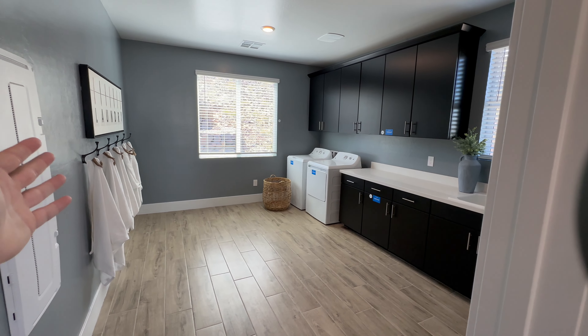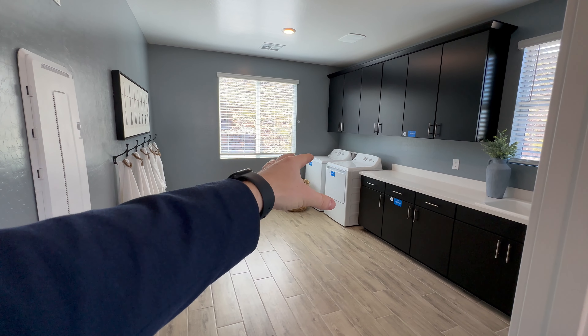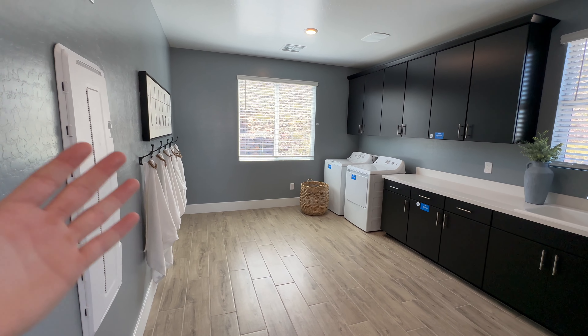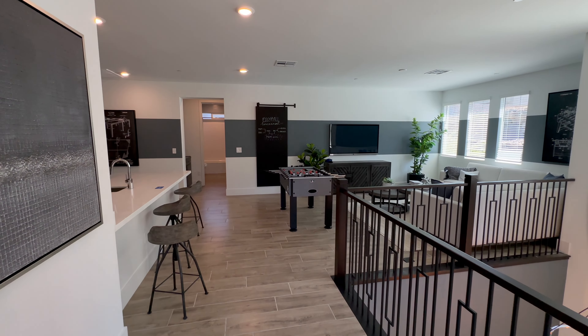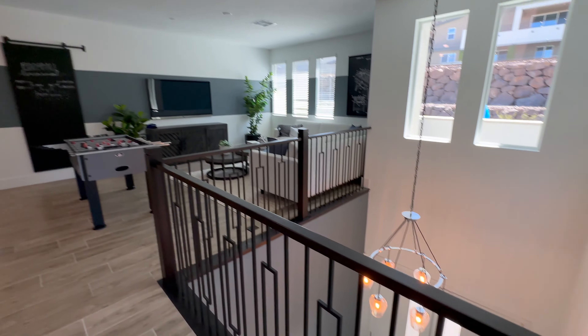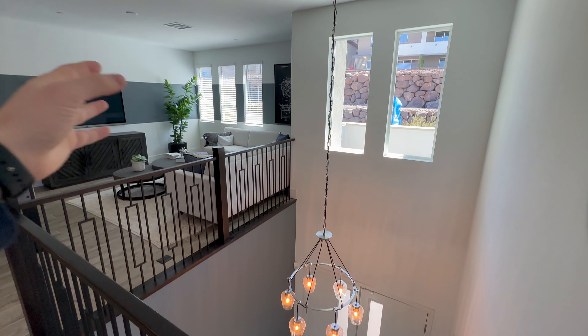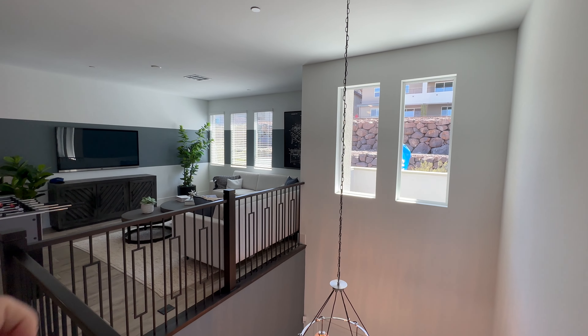Between the views and the space, this is pretty hard to beat. Lennar did a beautiful job. Coming back out, right across is the washer and dryer room — this could be a room of its own. We have optional shelves and cabinets above, hanging racks, and the setup tucked away in the corner. This is probably the biggest washer and dryer room I've ever seen in a property.